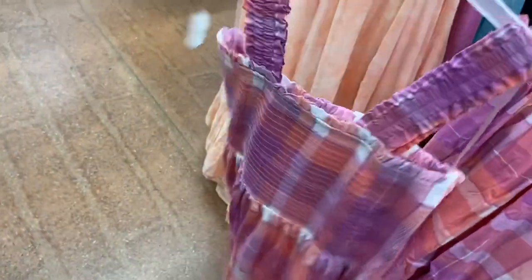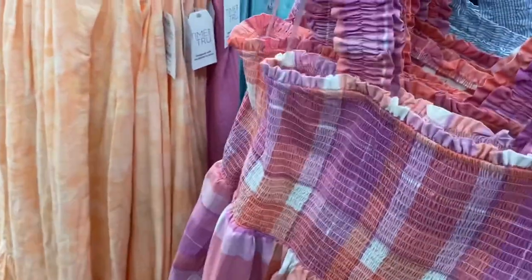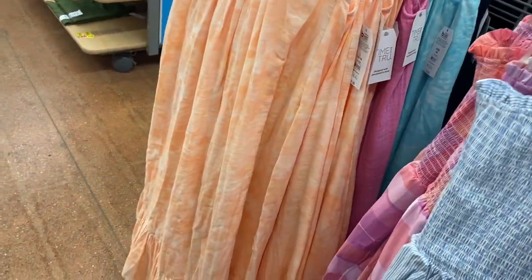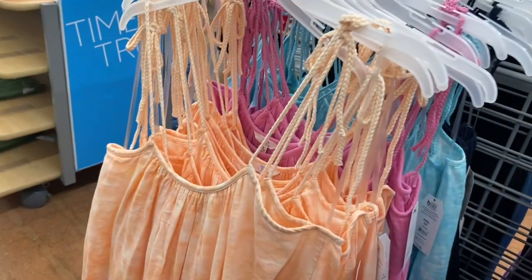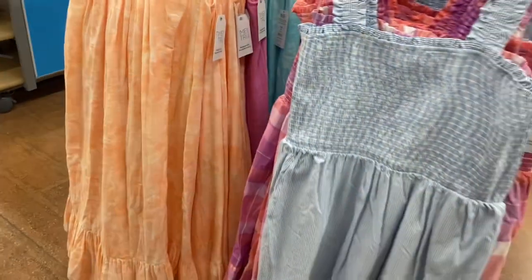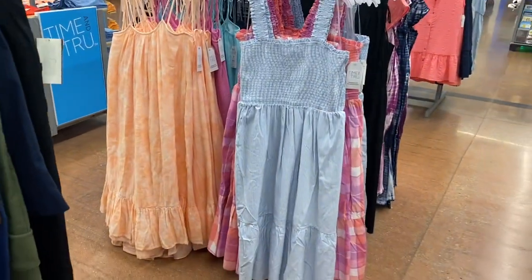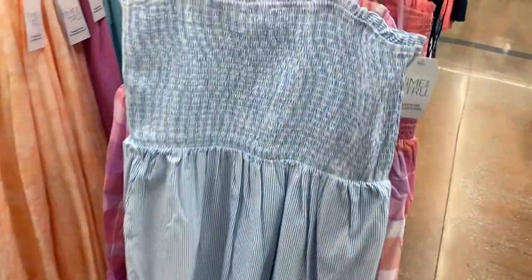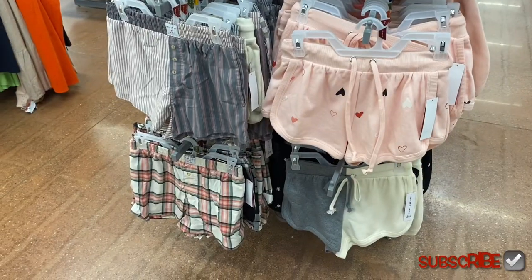There's one more style of dresses right there I've shown before a couple of times. They're Time and True as well — $19.98 — and they're braided on top, they tier, and come in solid colors and tie-dye. But they also have a striped one that's more like a swirl pattern.